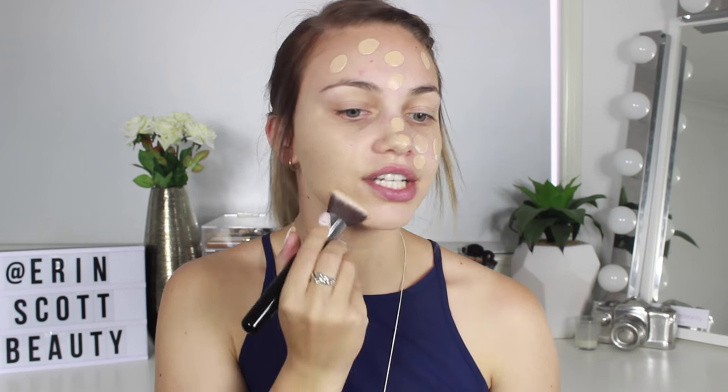I'm doing a pretty heavy coverage base for both day and night, because it's easier to build coverage now than to layer base products later — otherwise it can look quite cakey. For concealer I'm using my NARS Radiant Creamy Concealer in Vanilla under my eyes and in the center of my face, but I've run out, so for the T-zone I'm switching to my Maybelline Fit Me Concealer in Fair.